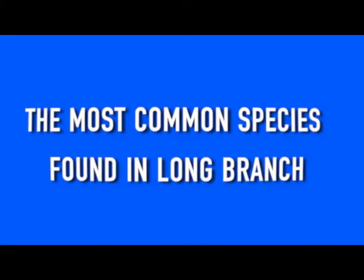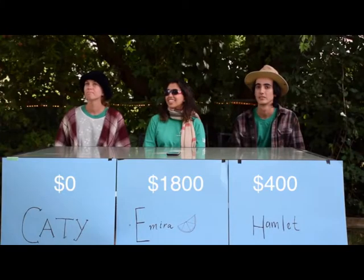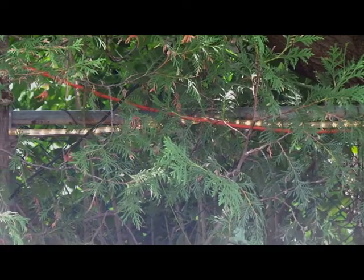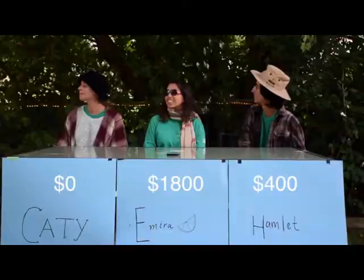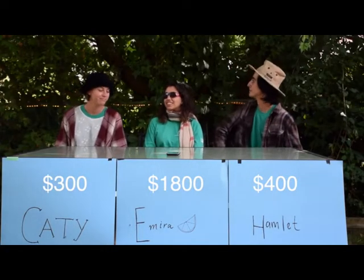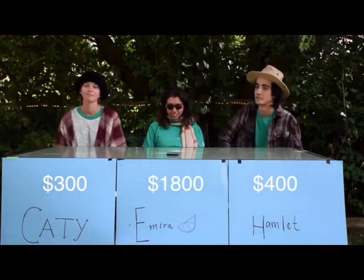I'll take species for $300. The most common species found in Long Branch. What's this species here, Baxter? That is a white cedar, Caddy. I see a lot of those in my backyard. I'm going to go with what is white cedar. Correct. White cedars make up 15% of our canopy.